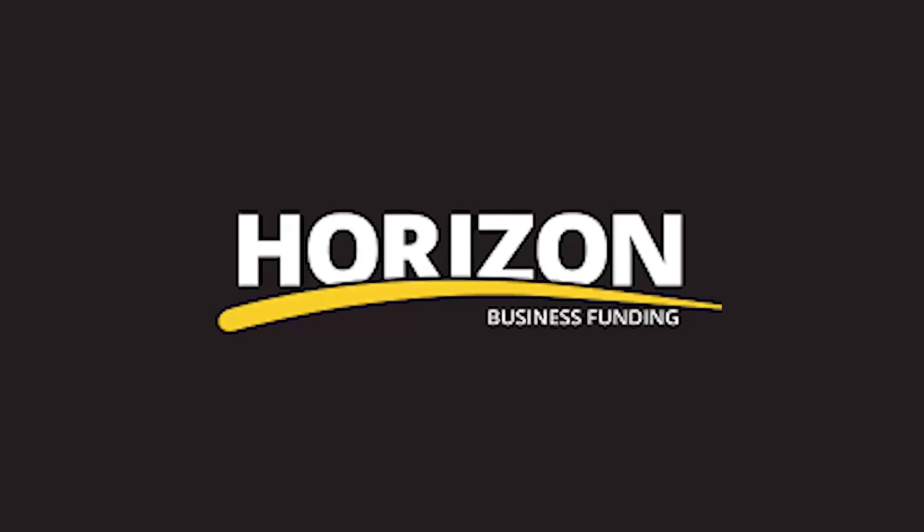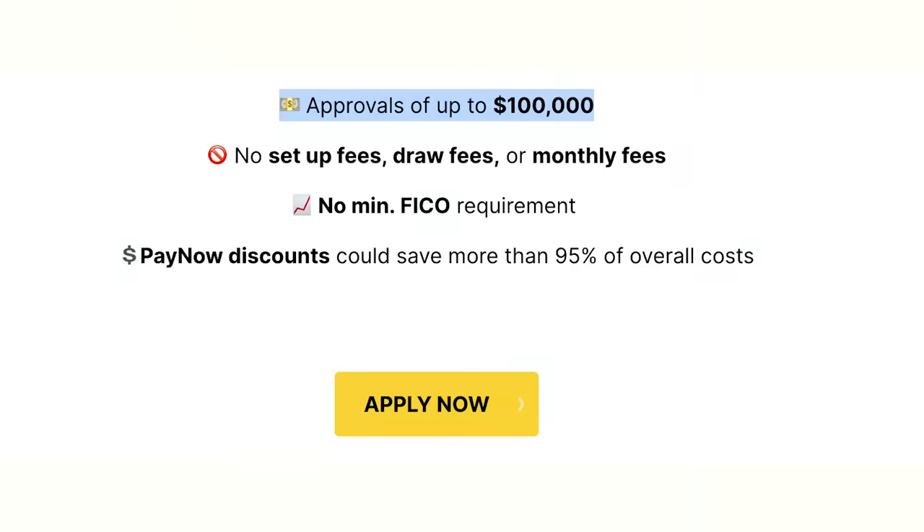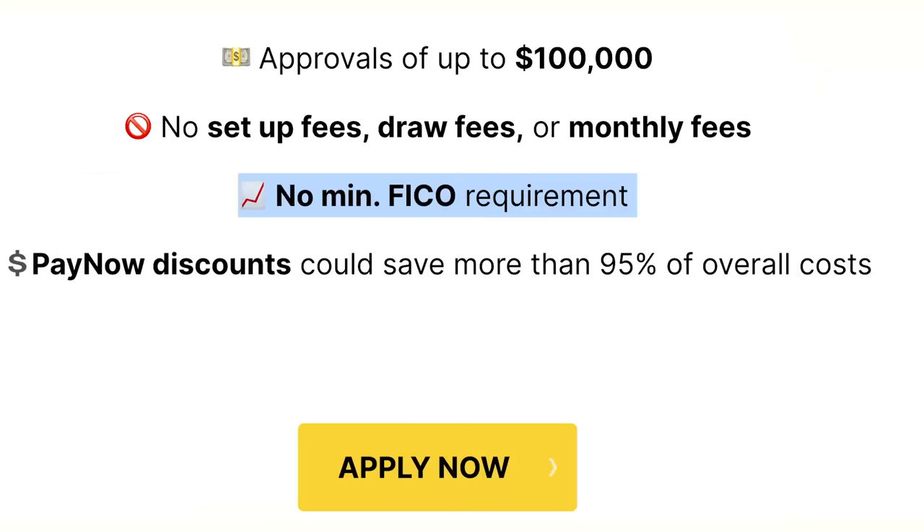The company we're going to talk about today is called Horizon Business Funding. They issue lines of credit to businesses, but they are not focusing on your consumer credit profile — they're really focusing on your business credit profile. You can get approved up to $100,000. There are no setup fees, draw fees, or monthly fees, and no minimum credit requirement. So if you have a low credit score, don't worry — they're not really focused on that.